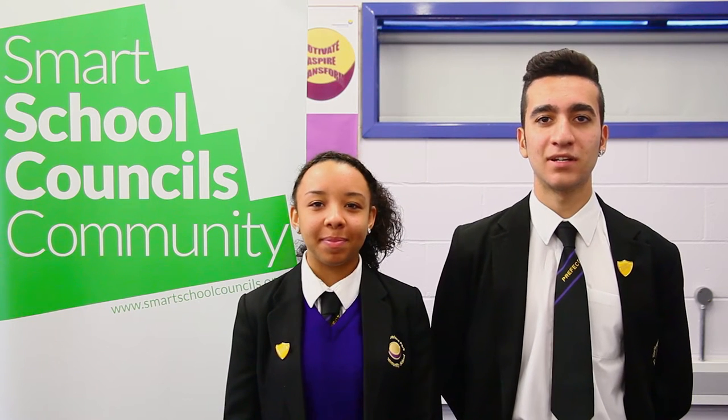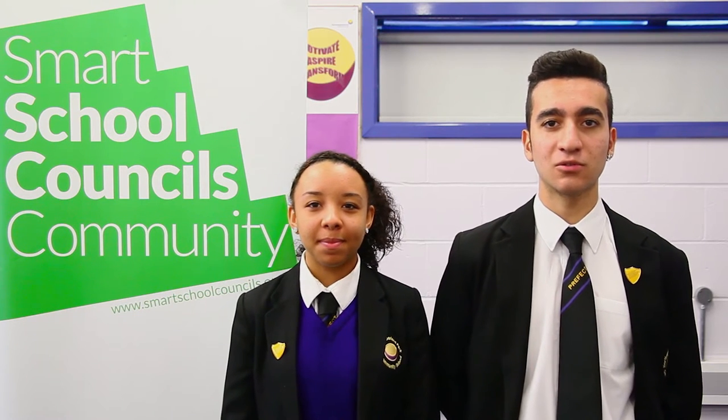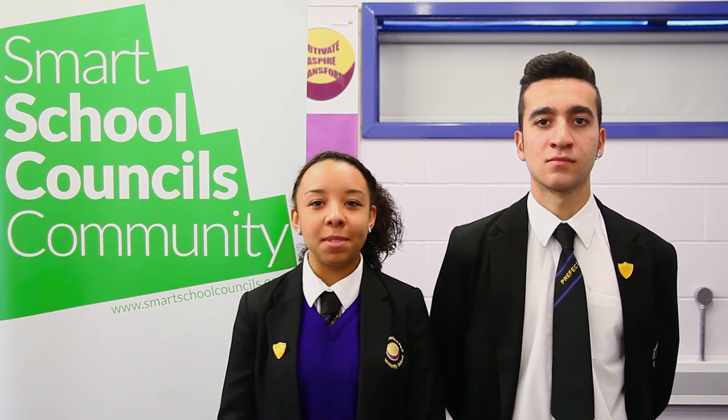Hi, I'm Chloe and I'm Anil. We're young leaders here at Smart School Councils Community. We are a charity that helps to make school councils more fun, inclusive and powerful. Here are our three quick tips on how to make your school councils communicate better.